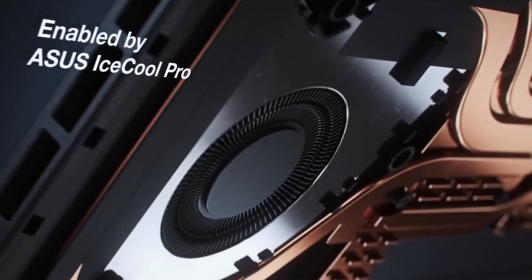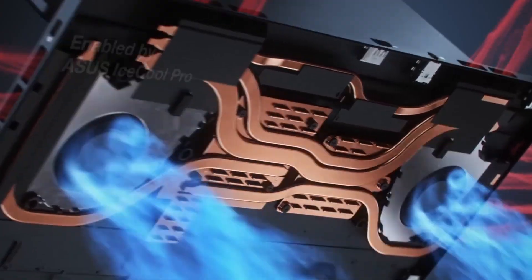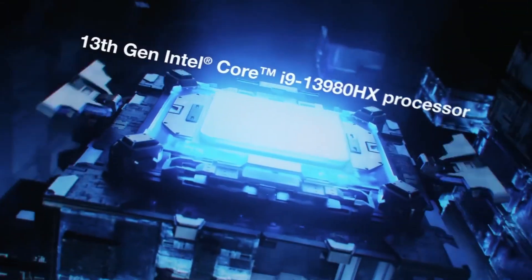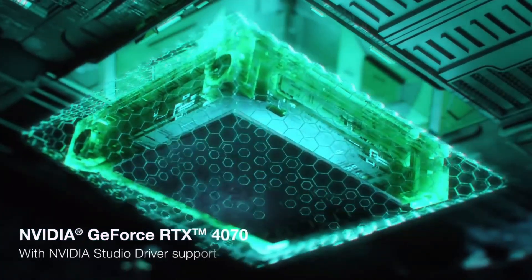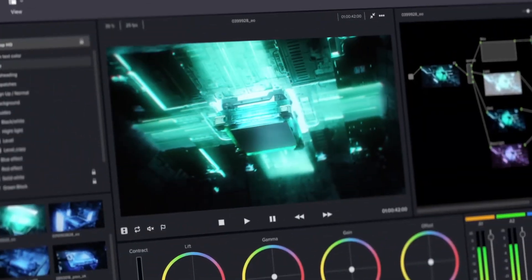Asus is using a 4K OLED display on the StudioBook Pro 16 OLED that peaks at 600 nits and supports Dolby Vision and HDR10, with 100% DCI-P3 coverage and a Delta E value of less than 2. As a unique feature, it also comes with a mechanical Asus dial which makes precise adjustments possible.